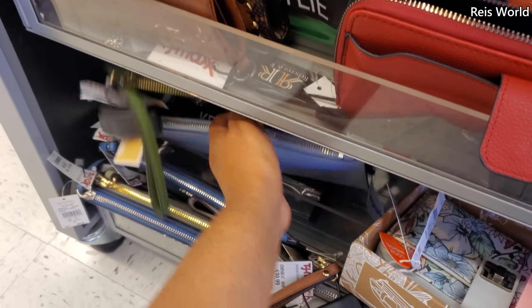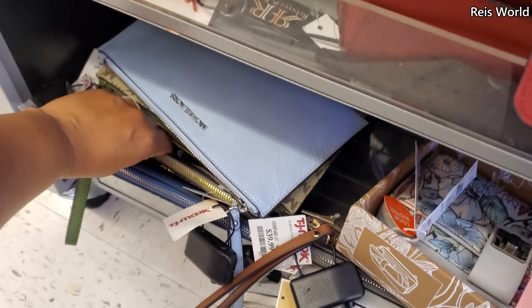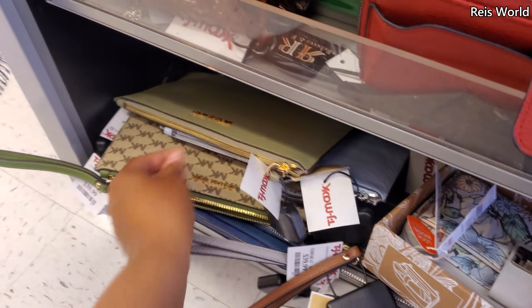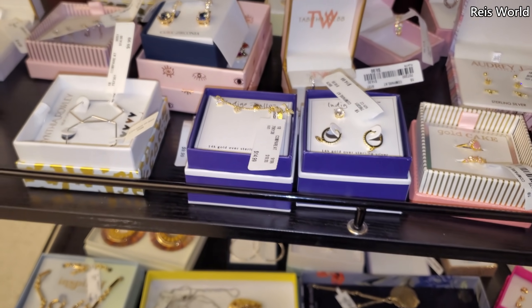This could be a Mother's Day gift, right? They have the baby blue, which is really pretty. Here's like a green one — blue one — and we'll go with the blue.